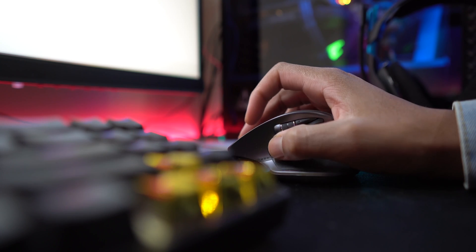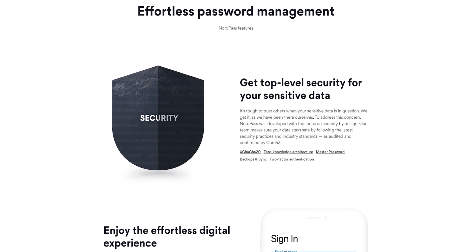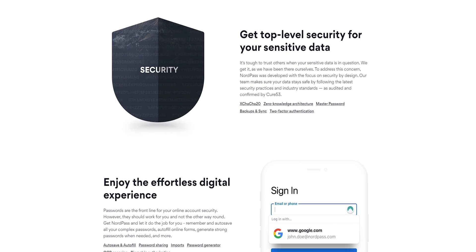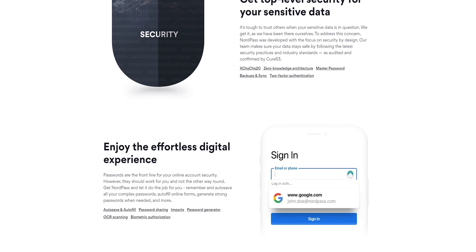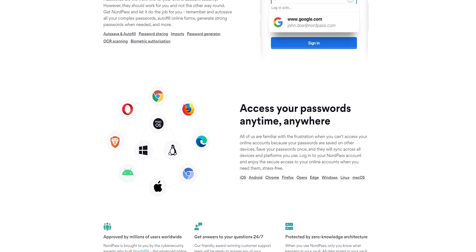At the same time, your master password should be memorable, as NordPass does not store it and cannot help you recover it. NordPass does provide a single recovery code during the sign-up process that you can use to regain access to your account, so make sure to copy that down. If you forget your master password and lose your recovery code, your only option is to reset your NordPass account, which deletes everything from your password vault.